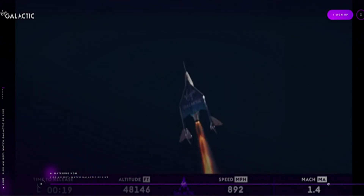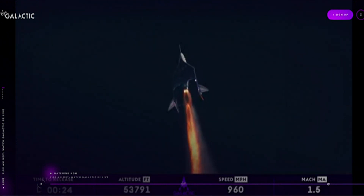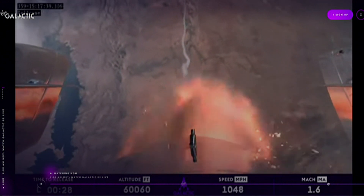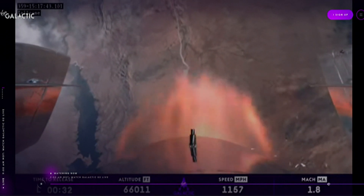There is max Q — that's the point of maximum pressure exerted on the vehicle by the atmosphere. Those on board are experiencing about three Gs right now, and traveling over a thousand miles an hour.